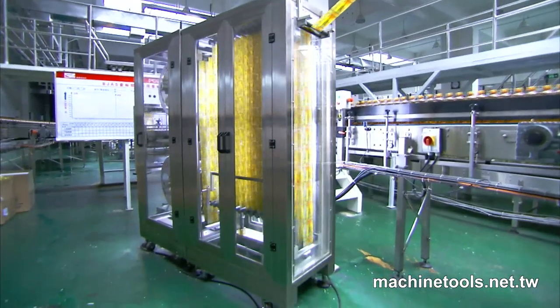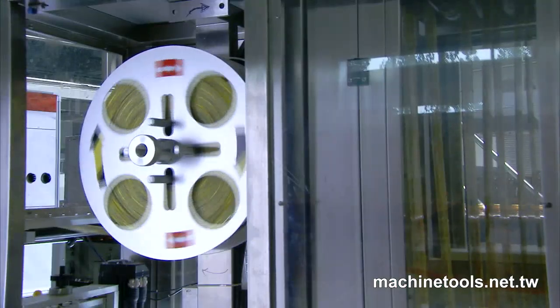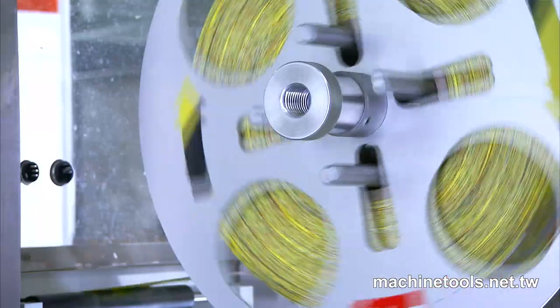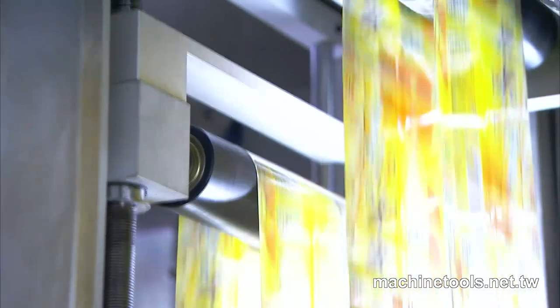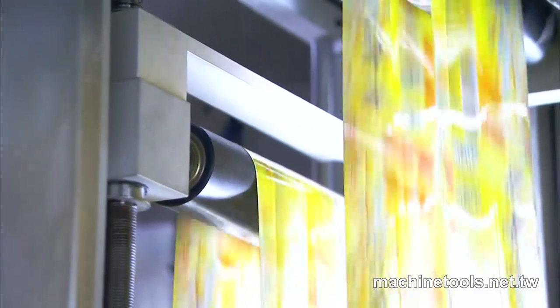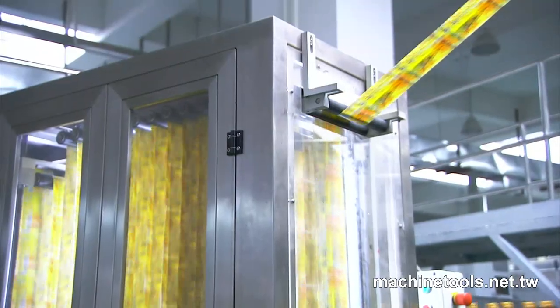The DSL 800A features a manual label roll-changer and accumulator, which allows you to maintain production flow, with the accumulator detecting when the end of the roll is near so that operators can add a new roll. Additionally, an automatic splicer is now in development, so watch this space for another potential world-first from DaySing in the near future.